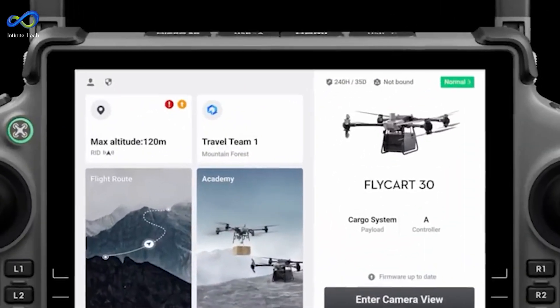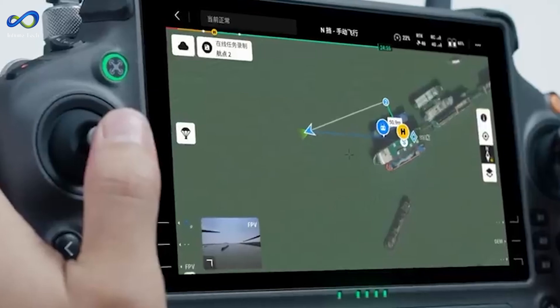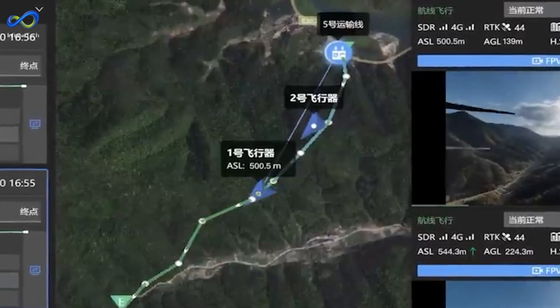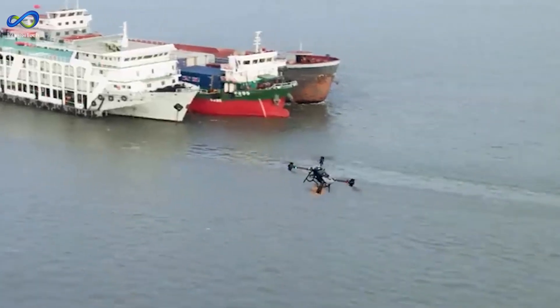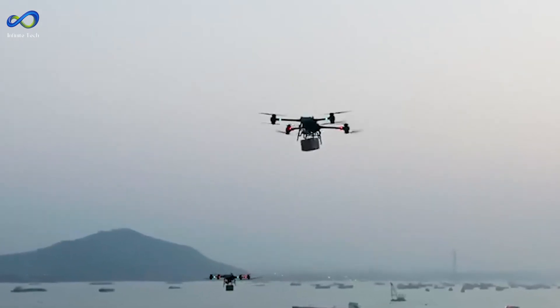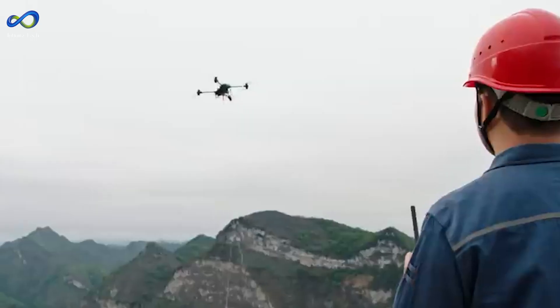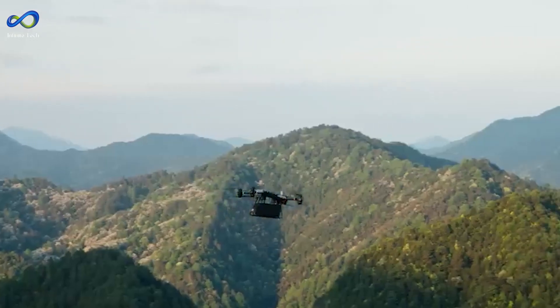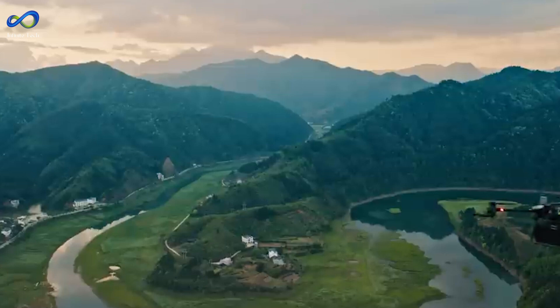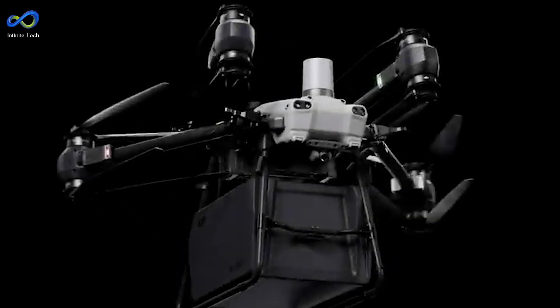The future of drones is about more than just making them more prominent. It's also about making them smaller and more innovative. With clever designs inspired by nature and new ways of building them, drones will do all kinds of amazing things. Whether it's a shape-shifting drone dodging obstacles or a tiny drone buzzing around a field, the future of aerial robots looks pretty exciting.